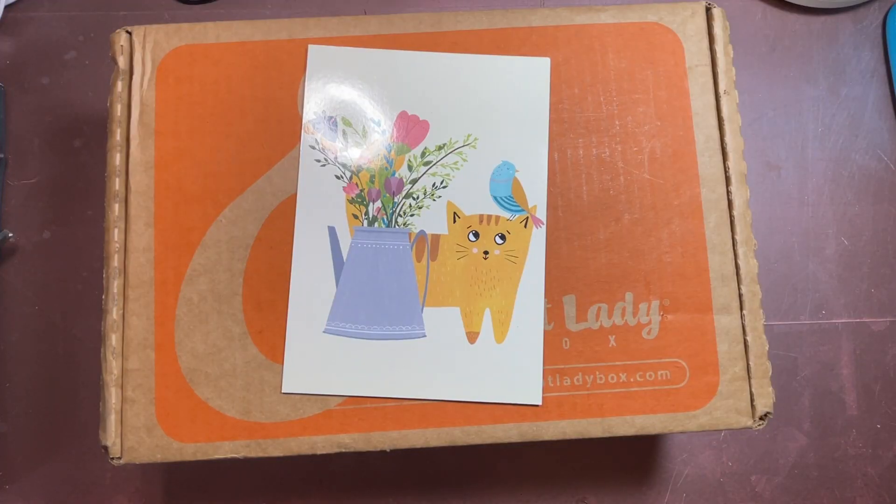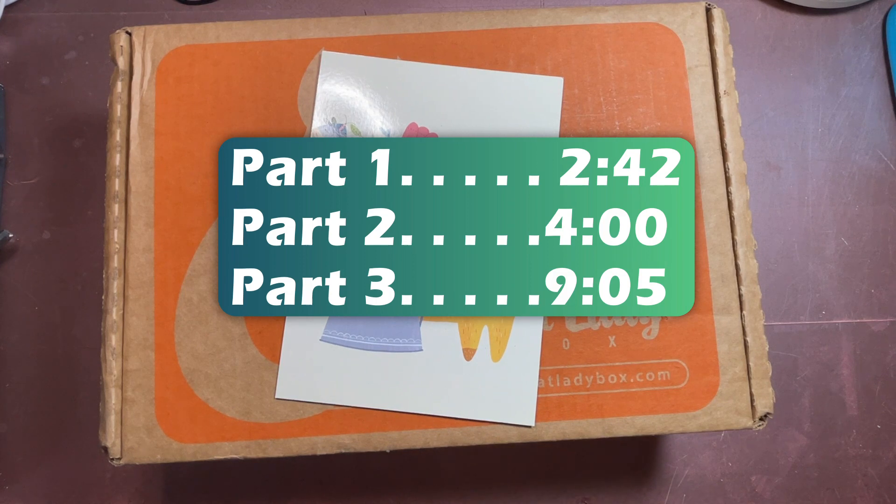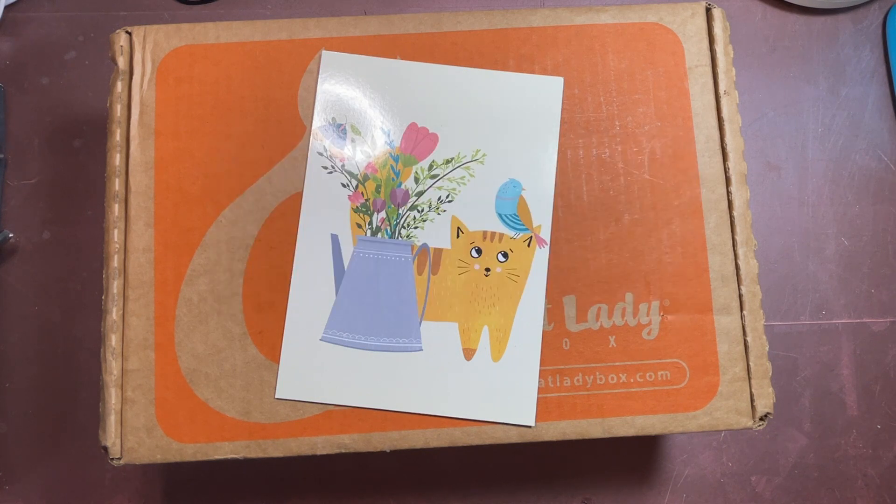Hi y'all and welcome to my channel Fred Makes Things and our Cat Lady unboxing video for April of 2024. If this is your first Cat Lady unboxing with me on this channel, I do these videos in three parts: part one is to discuss who Cat Lady is, part two is to quickly talk about last month's box and my new thoughts on it, and part three is the unboxing itself. Timestamps have been on the screen for you but these videos go pretty quickly.